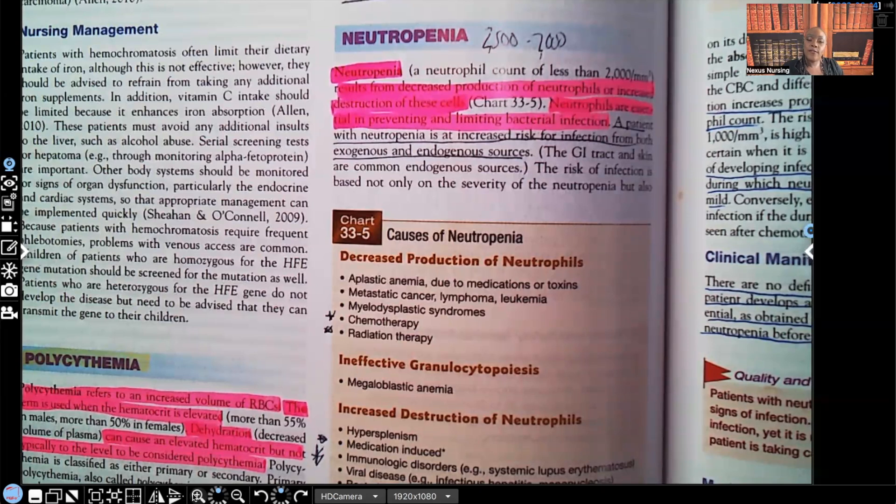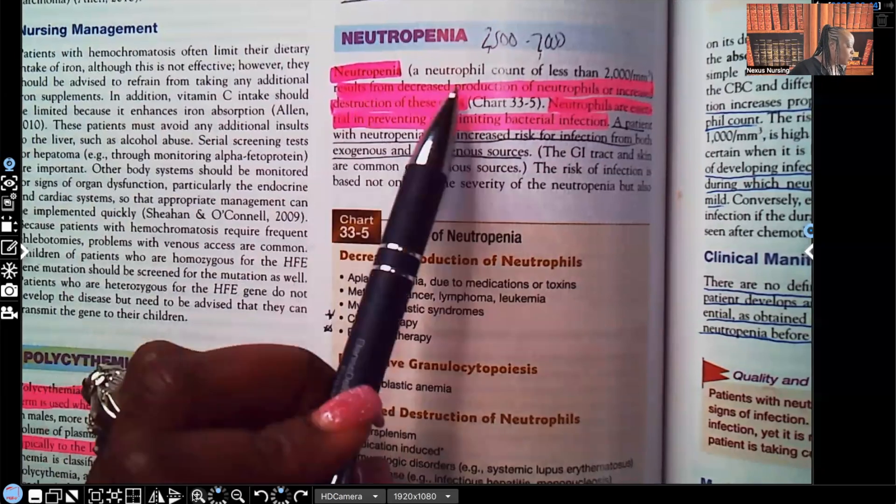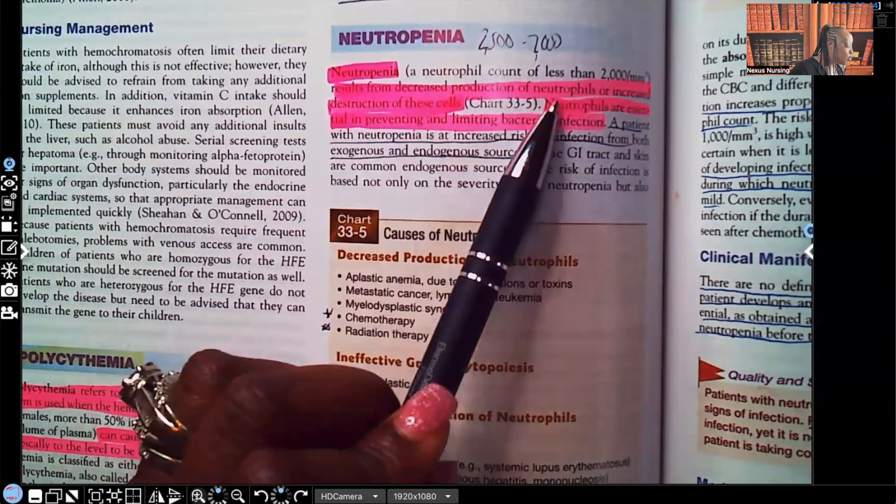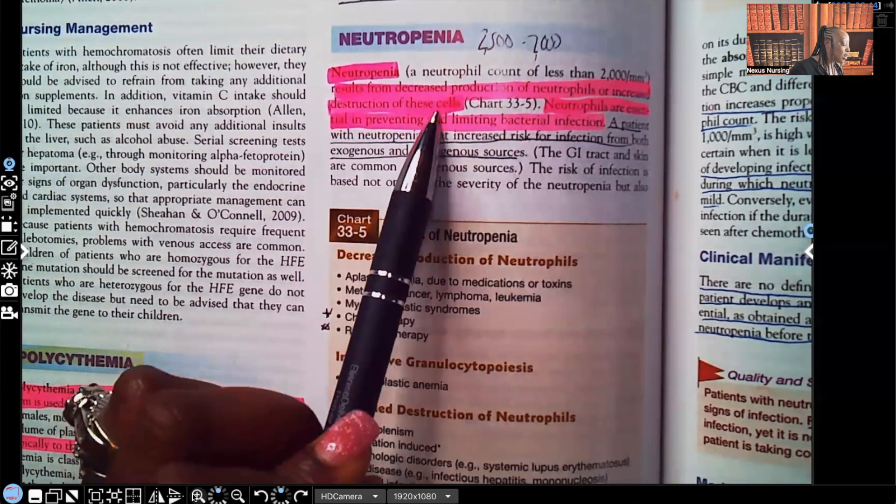Neutrophils are a type of WBC. What are WBCs important for? Fighting off infection. So any patient that has neutropenia is going to be at risk for infection. It says neutropenia — a neutrophil count of less than 2,000 — results from decreased production of neutrophils or increased destruction of the cells.